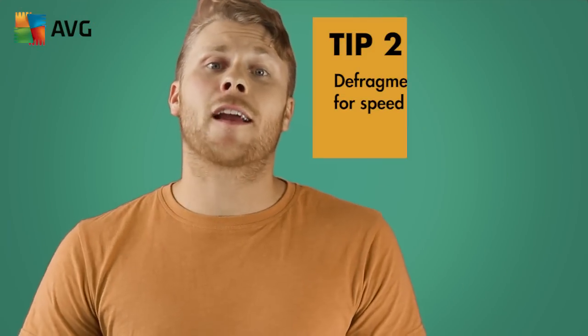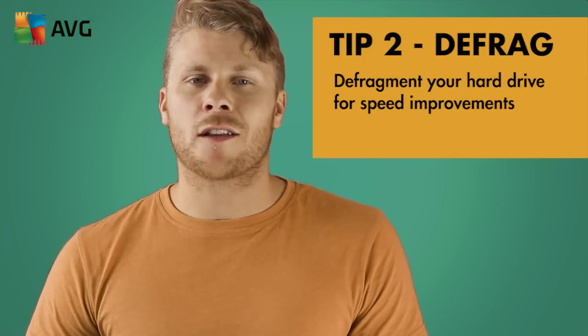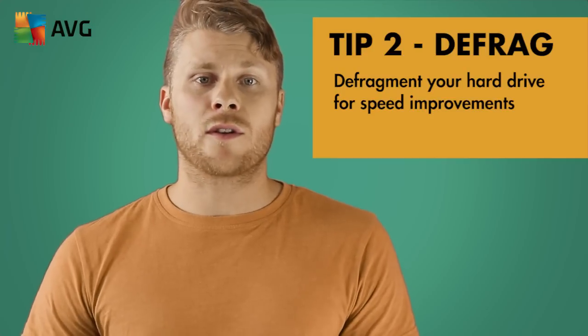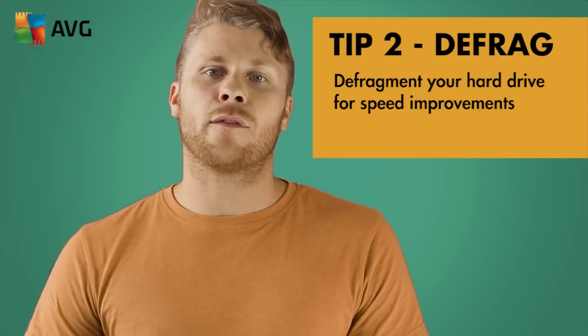Tip two: defrag your hard drive. Doing this rewrites all the files and stores them in adjacent sectors, helping your computer to process data more quickly and give it a bit of a boost of speed.